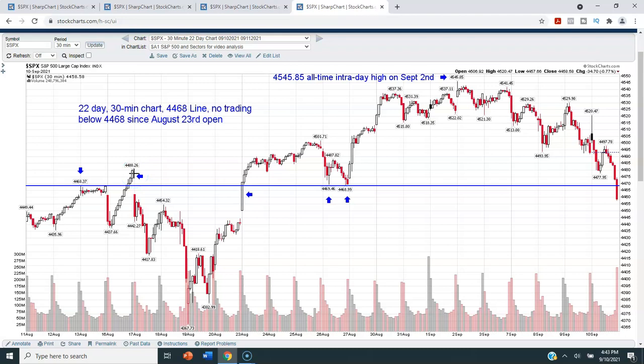After that sell-off and rebound, we finally moved above the 4468 level at the opening of trading on the 23rd, and we have stayed above it — until the very last 30 minutes of trading today, Friday September 10th. You can see on the 30-minute candles that no candle either closed or even traded below 4468 until the last 30 minutes today. We got as high as 4545.85 on September 2nd — that's the all-time intraday high on the S&P 500 — and then we've slowly pulled back since then.